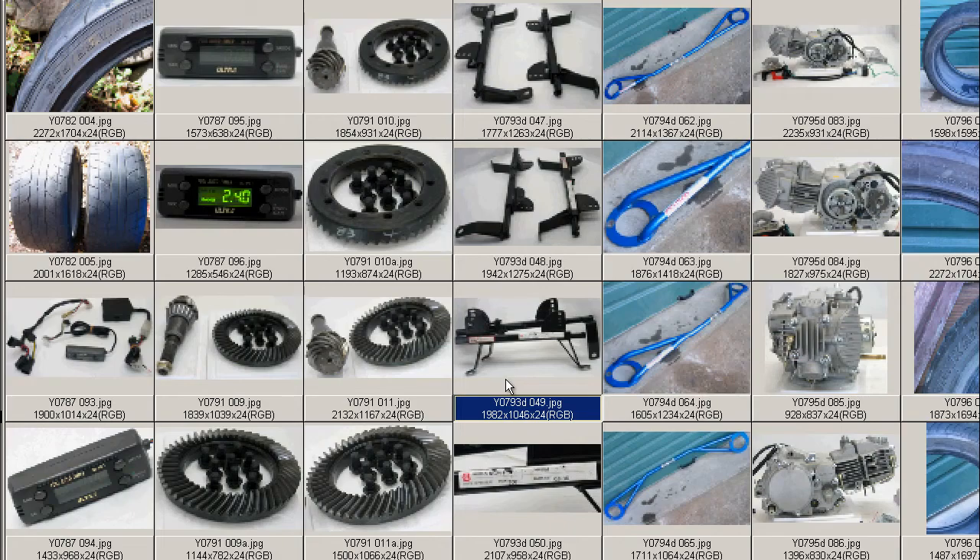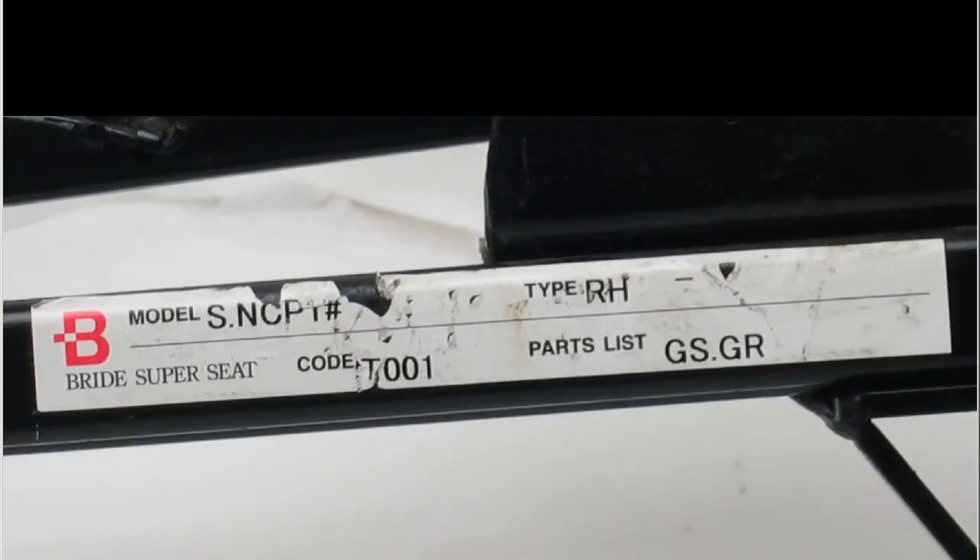Close-up of the sticker. So, Bride seat rail — the right-hand side, Migigawa — part number GS and GR, code T001. So Bride seat rails, Vitz, in CP10, made in Japan, from Japan.